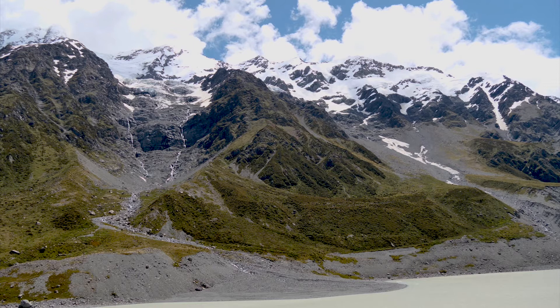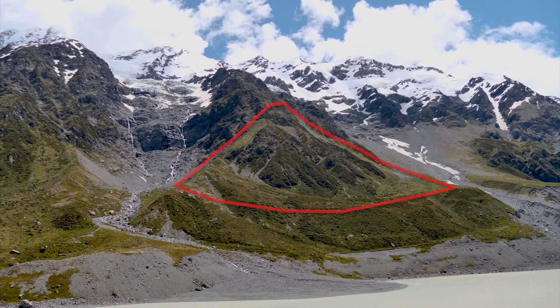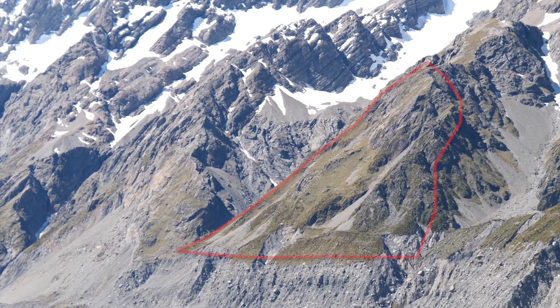You'll notice that the spurs coming down between the hanging valleys end with a kind of triangular face — that's called a truncated spur. The triangle is made because the main valley glacier has basically carved off the end of the spur in its powerful downward erosion to make the bigger valley that they butt up against.